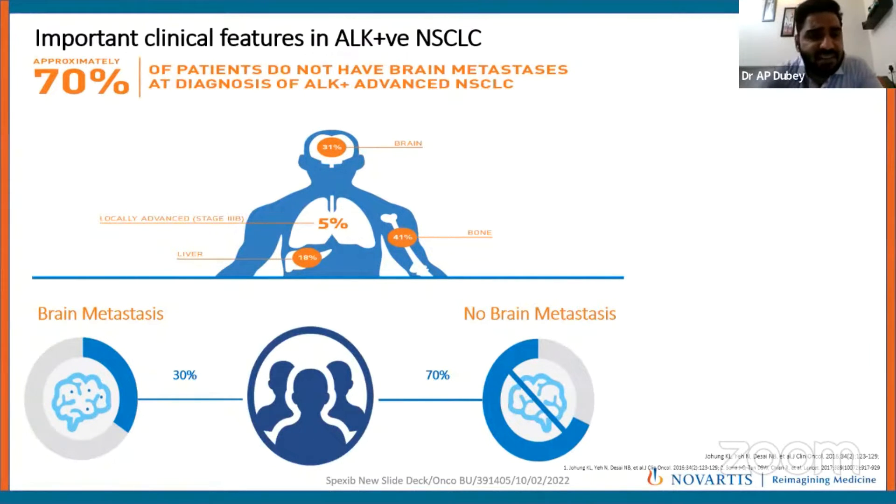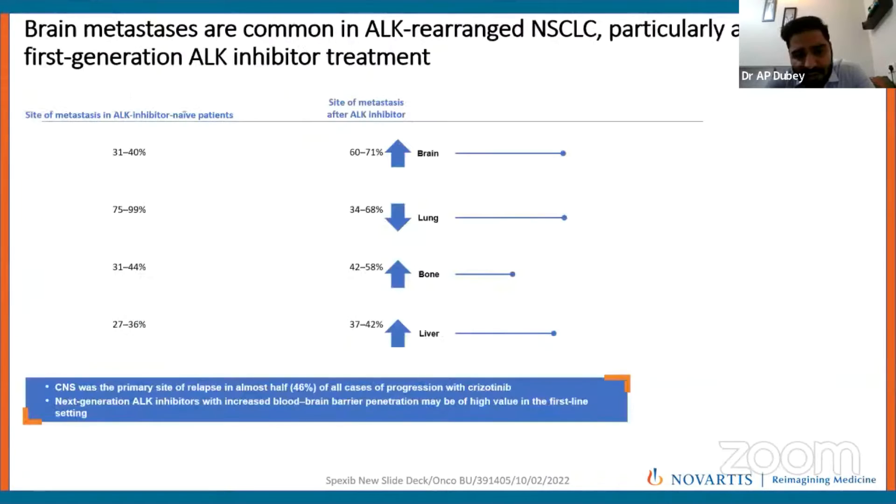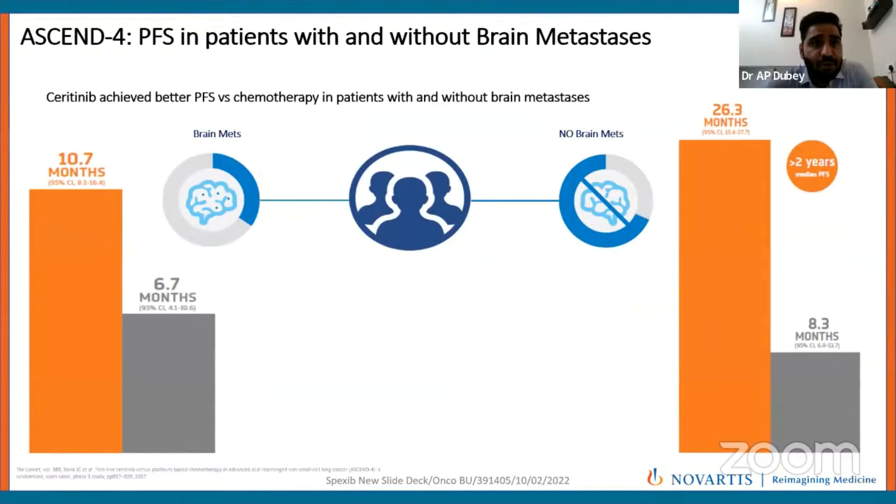Regarding brain metastasis in ALK-positive non-small cell lung cancer: initially, around 20–30% of patients present with brain metastasis upfront, while 70% do not, but the cumulative incidence at 2 years is 50%. Most patients develop brain metastasis as the first site of progression on first-generation TKIs. ASCEND-4 showed that PFS in patients with brain metastasis was 10.7 months with Seritinib versus 6.7 months with chemotherapy, and in patients without brain metastasis, PFS was 26.3 months versus 8.3 months — a tripling of PFS.